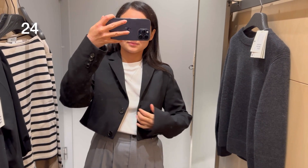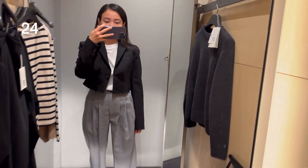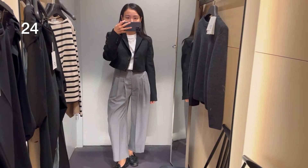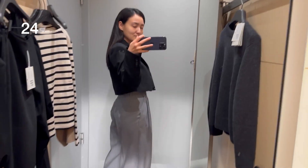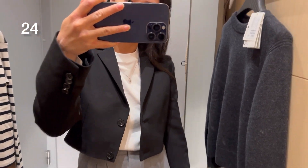If you're looking for a cropped wool blazer, you can find it at COS and it's also available in beige. It's 100% wool, perfect for autumn and winter, with a regular fit. I was wearing size 34.